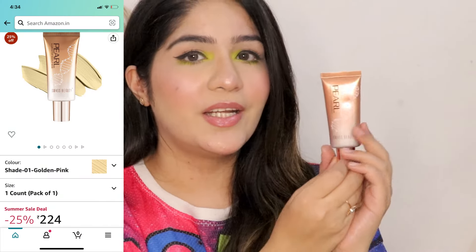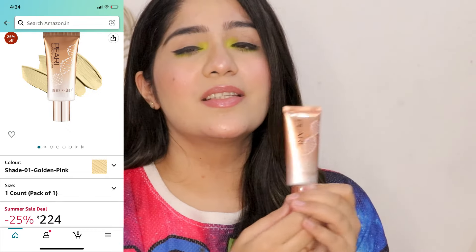Now let's move on to cream highlighters. Cream highlighters are very good because they are very versatile — you can mix them into your foundation, use them in your base, or apply them directly on the face as a highlighter. The first cream highlighter is the Swiss Beauty Pearl Illuminator. It is so pretty and so blinding. You just mix one drop of this highlighter into your foundation and your base makeup looks so glowy and dewy.